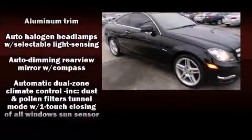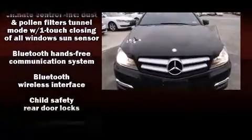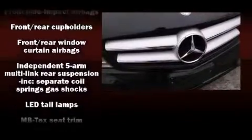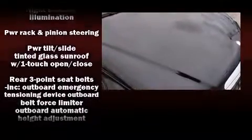Mercedes-Benz ensures the safety and security of its passengers with equipment such as dual front impact airbags with occupant-sensing airbag, anti-whiplash front head restraint, and four-wheel disc brakes with ABS. You'll never lose visibility with rain-sensing wipers, which activate automatically when the drops start to fall.